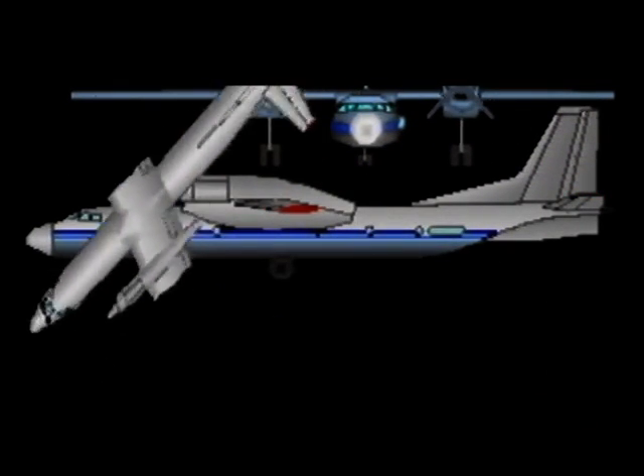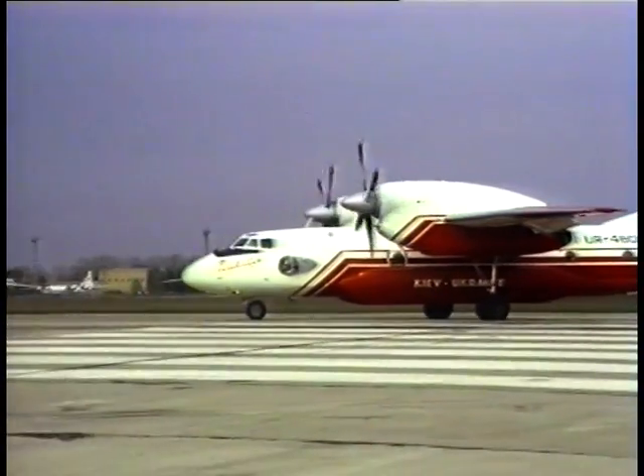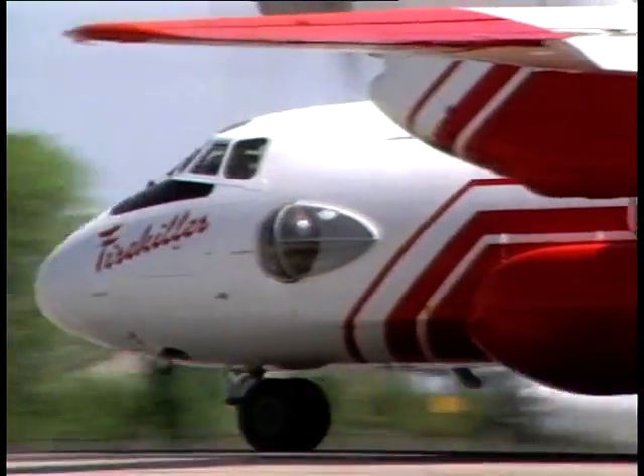Conversion is ensured by means of easy-removal delivery unit structures. The aircraft has a high degree of structural and system reliability, and the ability to use unpaved airfields owing to its landing gear design featuring low-pressure tires as well as high location of the engines.